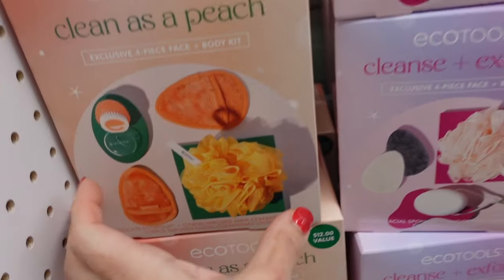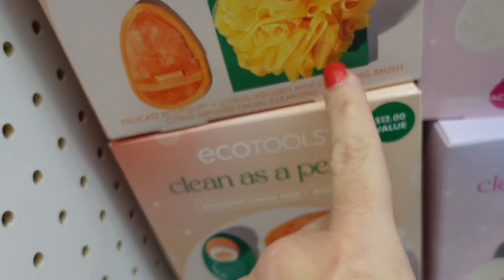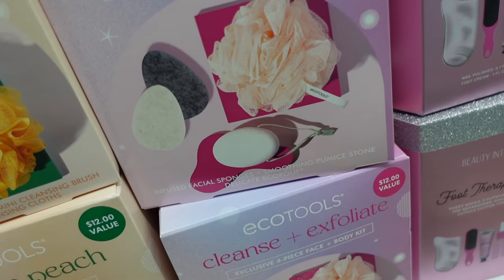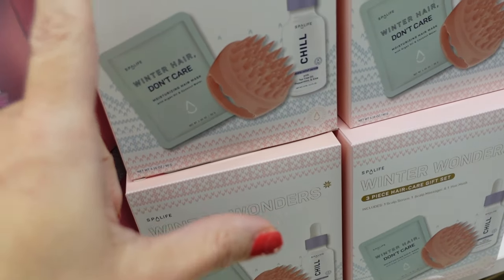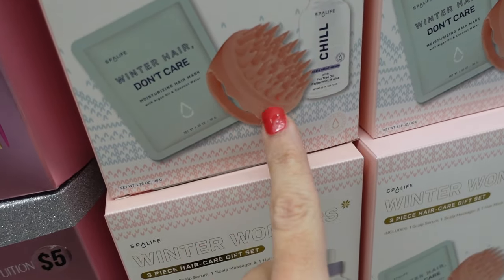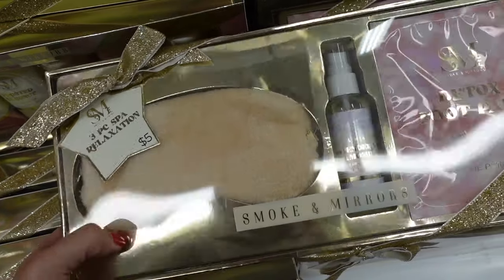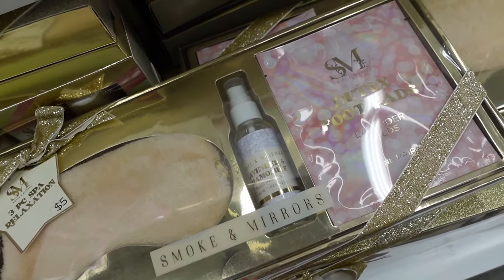New Ecotools sets — 'Clean as a Peach' four-piece face and body kit with a loofah, makeup remover, and scrubber. Then 'Cleanse and Exfoliate' four-piece face and body with some stones. Also a Spa Life winter wonder three-piece hair care set with a scalp massager, oil, and hair mask.